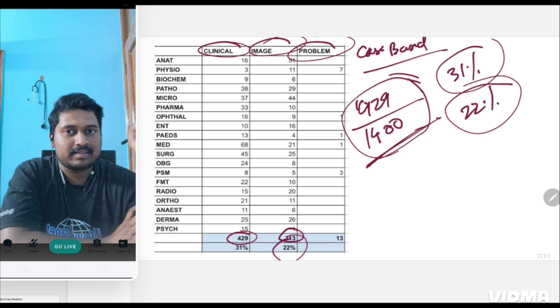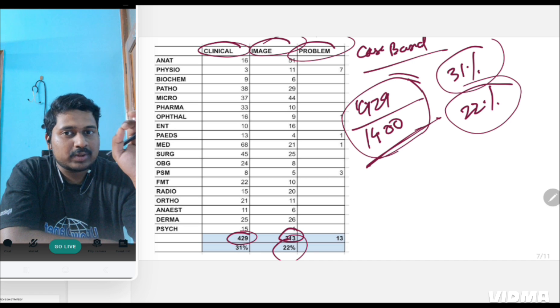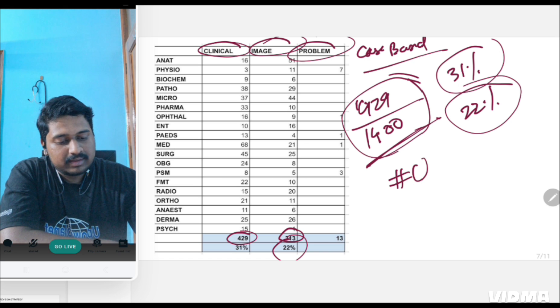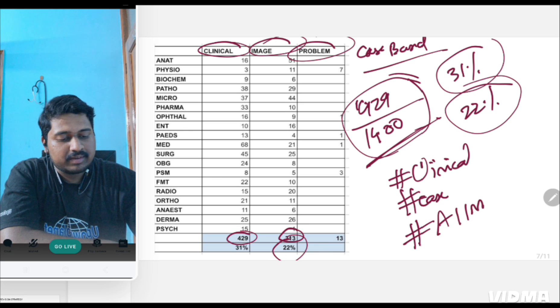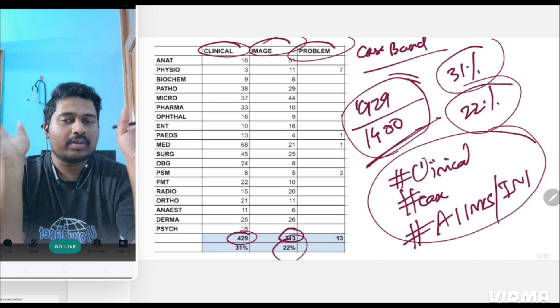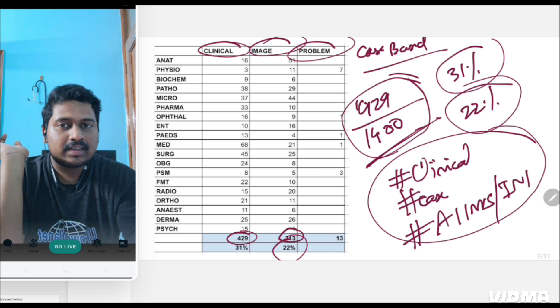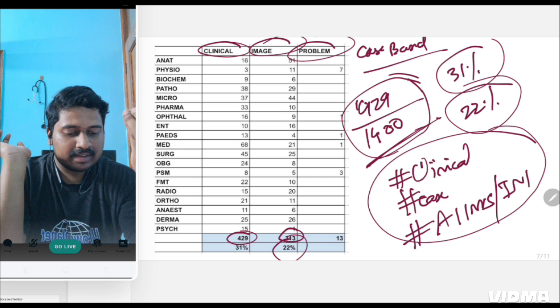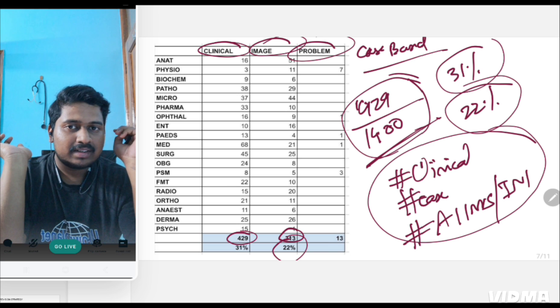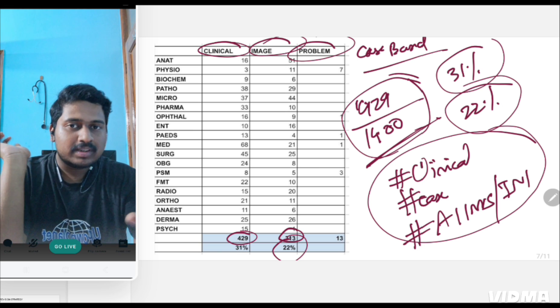INICT has more one-liners overall. But the importance of knowing about clinical-based questions is that every coaching app has a custom-based module. Go to that module, put the hashtag 'clinicals' or 'case' along with 'AIIMS' or 'INI' — you'll get a set of previous clinical-based questions. Solve these questions because 30% means 60 questions out of 200 — that is not a small number. You cannot afford to lose those questions. Go to custom modules and make sure you solve all clinical-based questions.